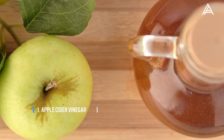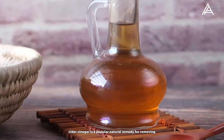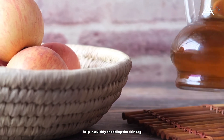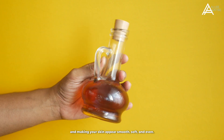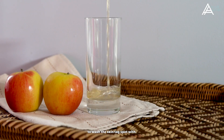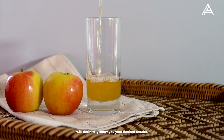Number 1: Apple Cider Vinegar. Apple cider vinegar is a popular natural remedy for removing skin tags. The acidic properties of ACV help in quickly shedding the skin tag and making your skin appear smooth, soft, and even. Get 2 tablespoons of vinegar, a cotton ball, and some water to wash the skin tag with. Using this apple cider vinegar treatment 2 to 3 times a week will definitely show you your desired results.